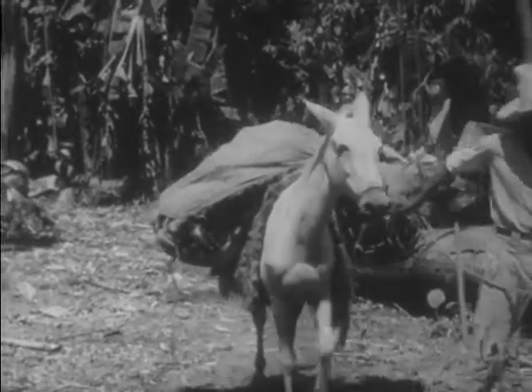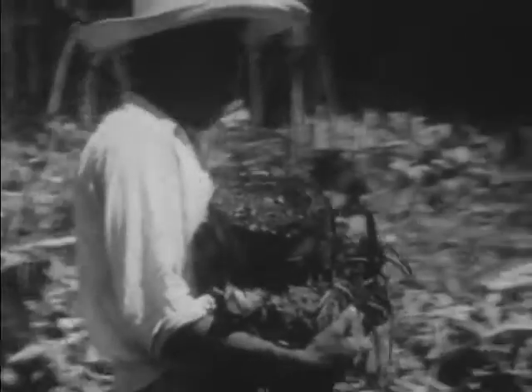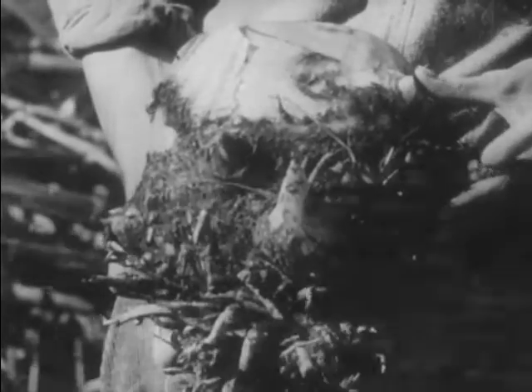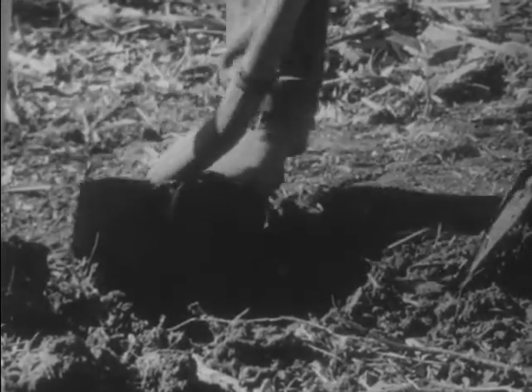The ever faithful mule shoulders a burden of root stocks for planting. As the seeds of the banana are rarely developed, planting is done with these root stocks of another healthy plant. These eyes, similar to the eyes of a potato, develop into shoots two months after planting. The strongest shoot will develop into a large banana plant; the others are cut away.